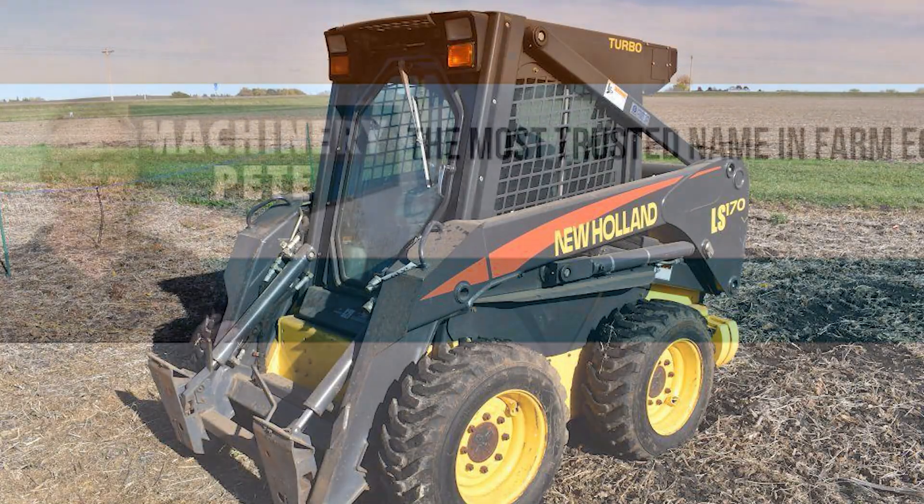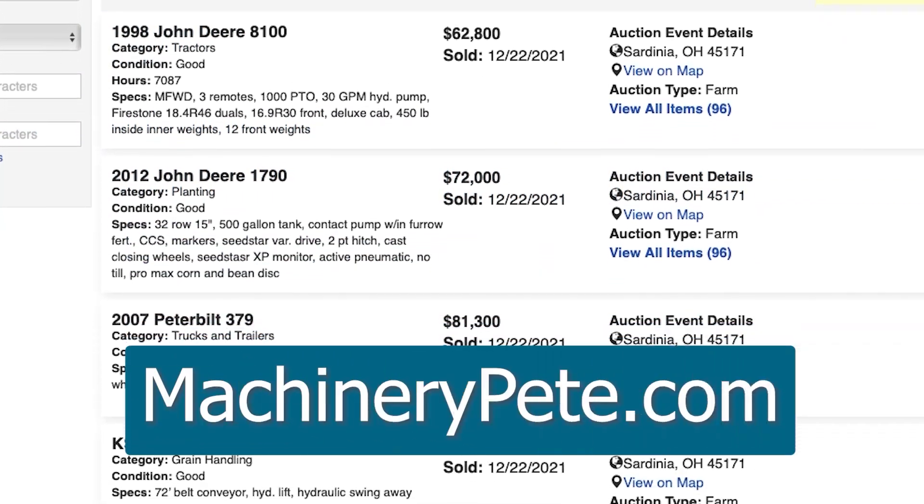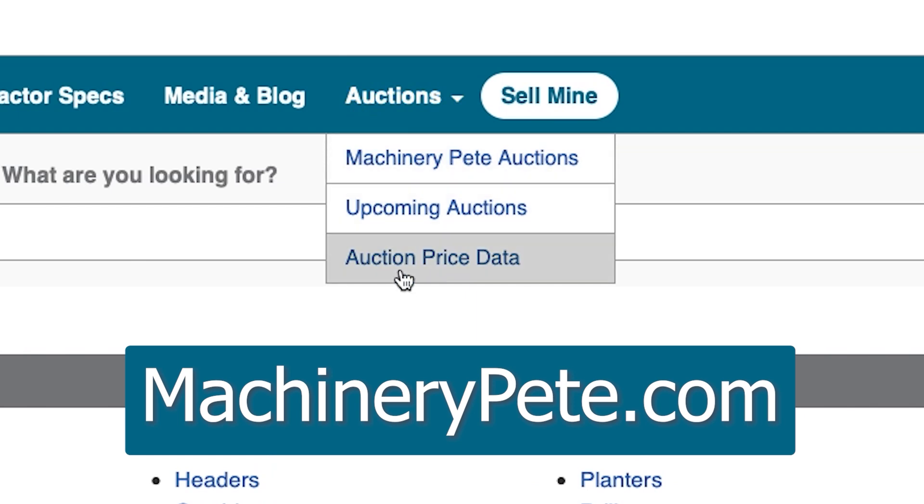What's that piece of equipment worth? Check out Machinery Pete's auction prices for the answer — free to view, updated daily, all types of equipment. Go to MachineryPete.com and click on the auction tab, then auction price data.